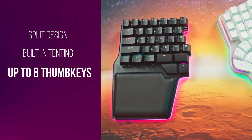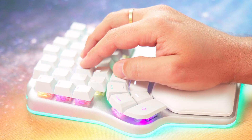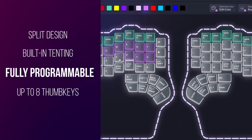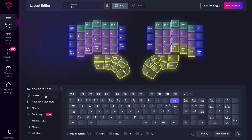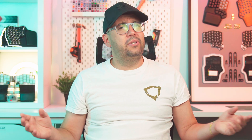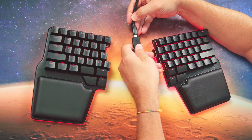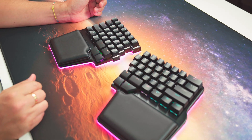Extensive thumb clusters with up to 8 keys per thumb — you don't have to use them all, just the ones that feel right for you. Fully programmable with intuitive configuration software, you can make changes instantly without having to code or compile the firmware. And of course, wireless connectivity options with low latency RF for gaming and Bluetooth with up to 5 devices.